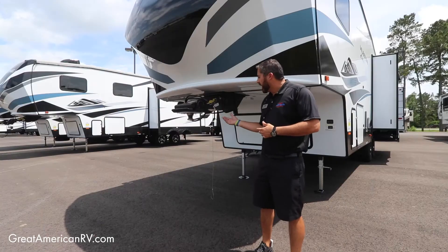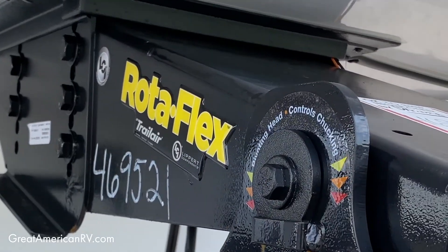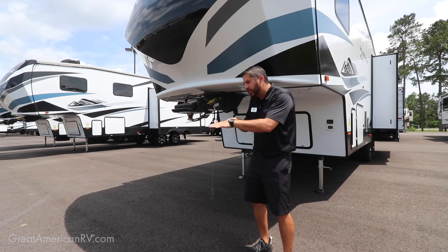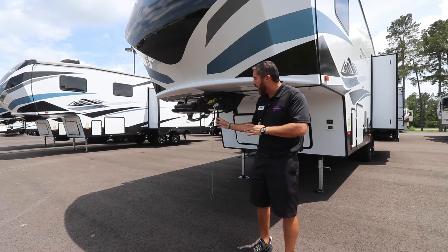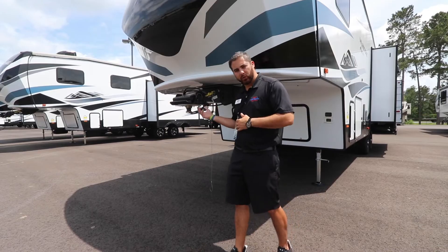We've got the new and improved Rotoflex, so you've got the nice pivoting head. When you're driving and you've got to stop in traffic or whatnot, this will eliminate some chucking — a smoother ride, definitely a huge upgrade on fifth wheels these days.